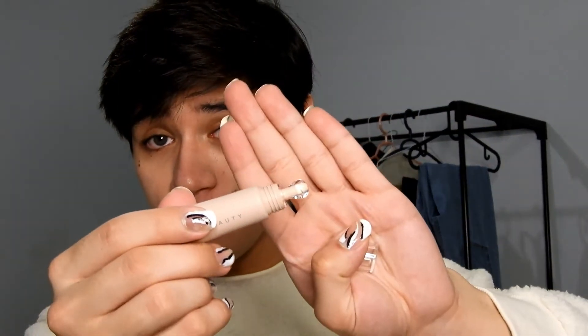It's twistable — very hygienic — give that an A plus. The tube is very unique as you guys can see.